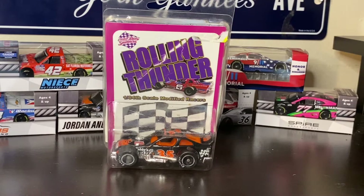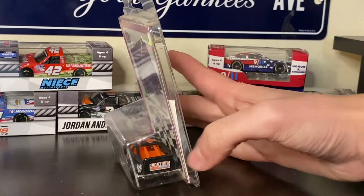SK Modified diecasts, you do not see them made anywhere — and I mean anywhere. So hard to find, especially the Matchbox ones. But this is 100% very rare, very limited edition.